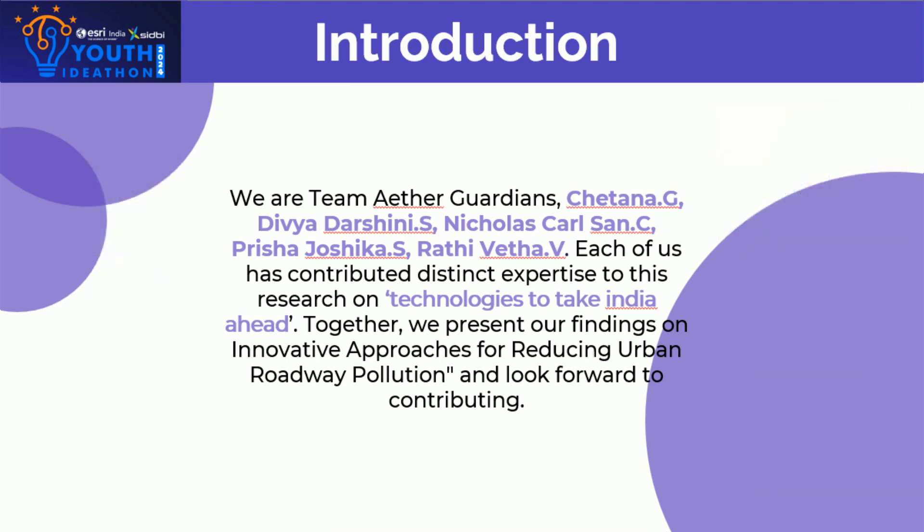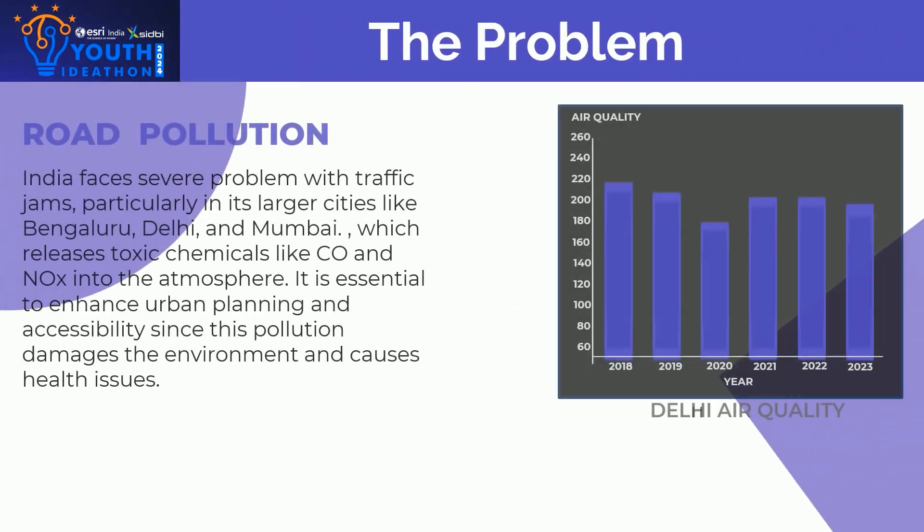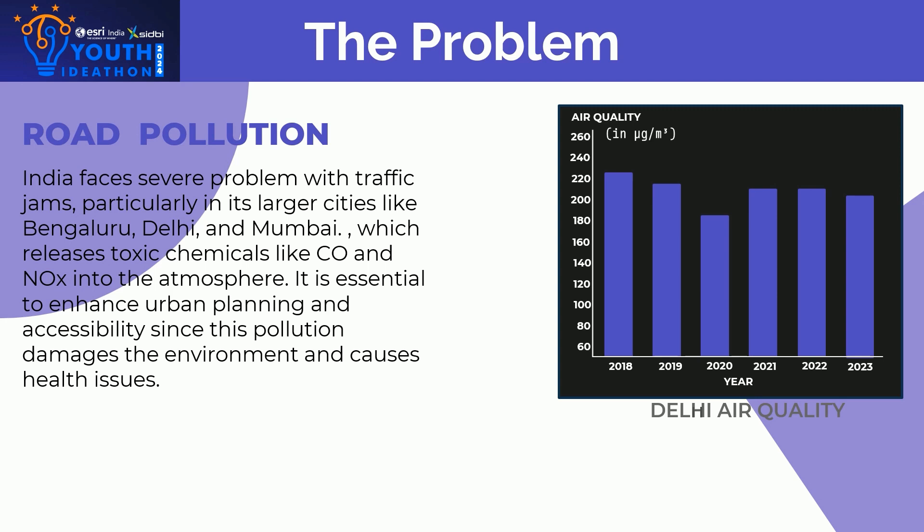We have made our presentation based on roadway pollution, and our first slide is about the problems we face, which is road pollution. India faces severe problems with traffic jams, particularly in its large cities like Bengaluru, Delhi, and Mumbai.